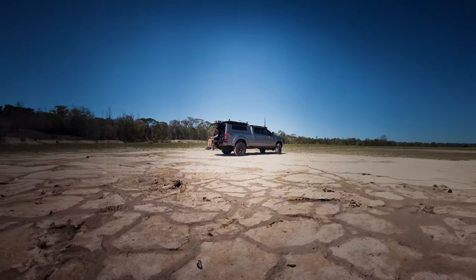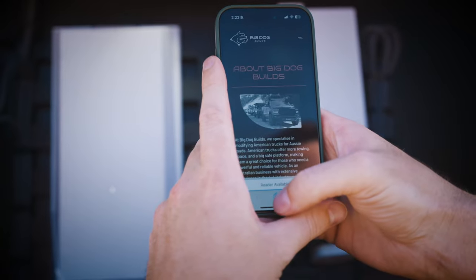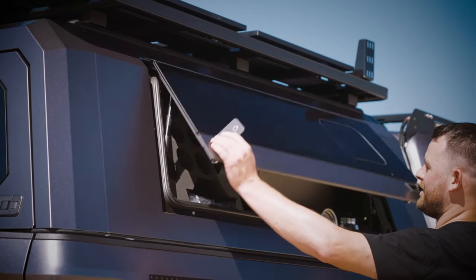This F-350 will connect you to anywhere in the world from the middle of nowhere with its Starlink capabilities, the best suspension in the world, and a rear end setup like we've never seen before. Let's give you a rundown on what this rig has.